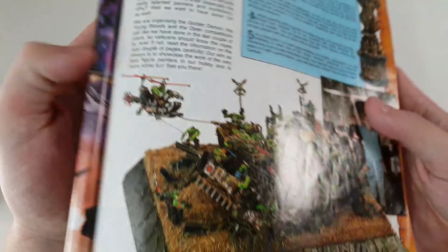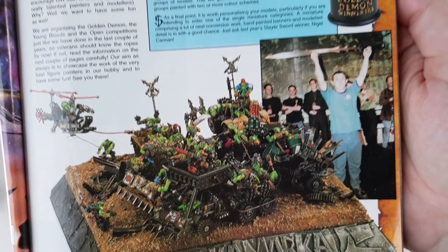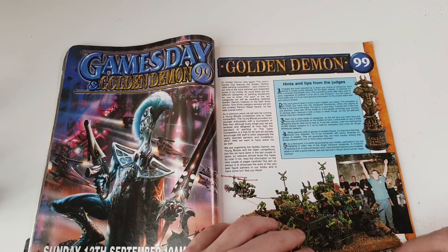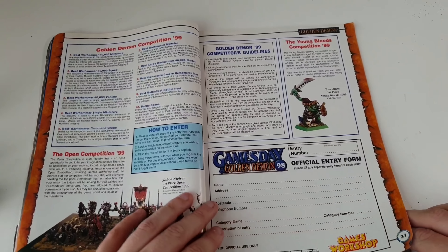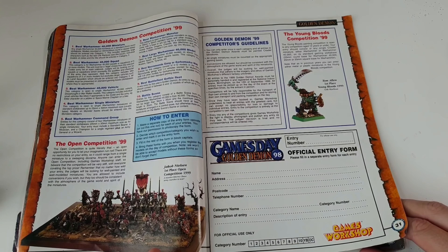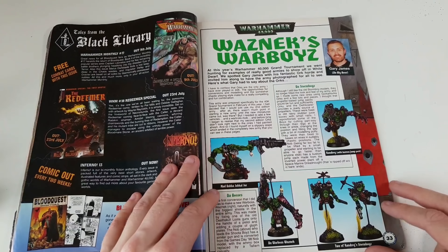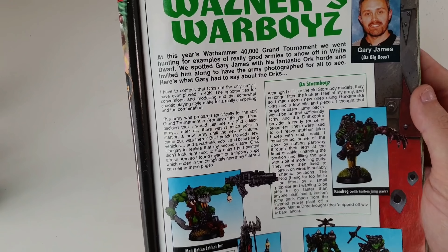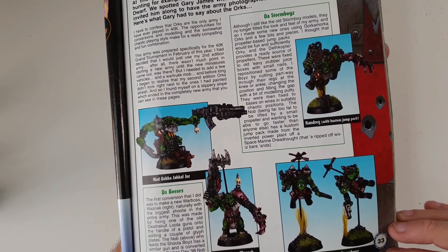Oh look, a piece from Golden Demon — absolutely fantastic, looks beautiful. This is definitely from 1999 with the Golden Demon '99 entry form. They don't do Games Day anymore, do they — they stopped doing that, which is a bloody shame.